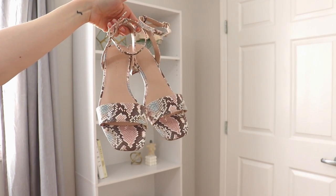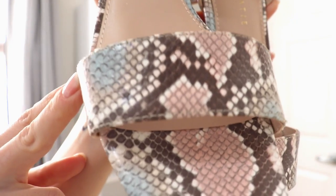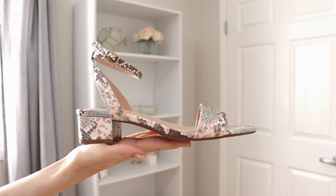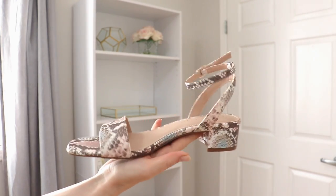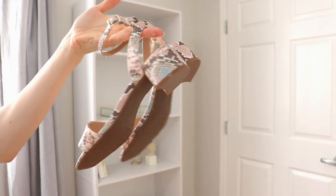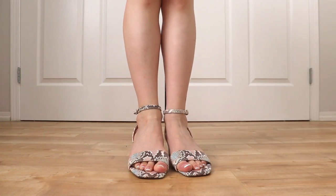This next pair is very similar except the heel is a little bit lower, and these are in a sort of snake print. Even though there's pink and blue in the snake print, I still think they come across as a very neutral shoe — they're super cute and extremely comfortable, actually more comfortable than the Steve Madden ones. These are from a brand called Kelly and Katie. I haven't really worn them that much but I love them so much and I fully intend to wear them.